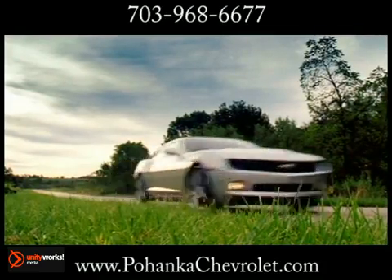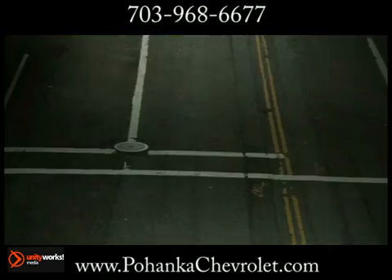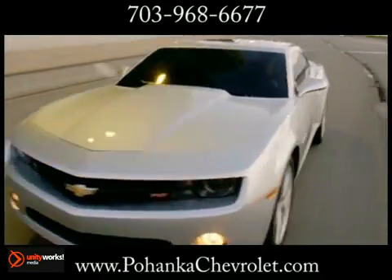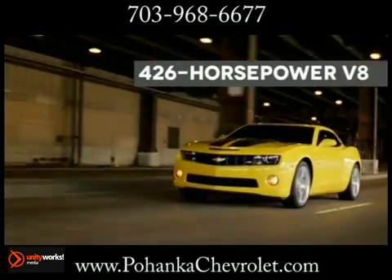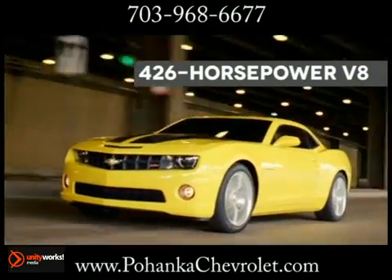Rekindle your love for driving with the new 2013 Chevrolet Camaro. An amazing 323 horsepower and an EPA-estimated 30 miles per gallon highway — that's the output of the Camaro direct-injection V6 engine. There's also the 426 horsepower V8 in the Camaro SS that makes apologies to no one.